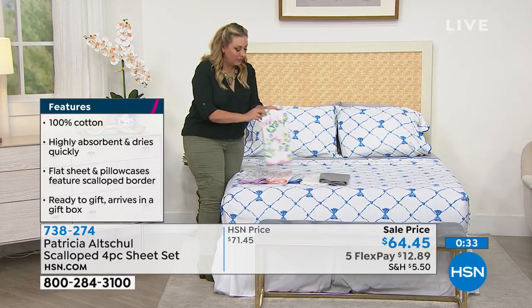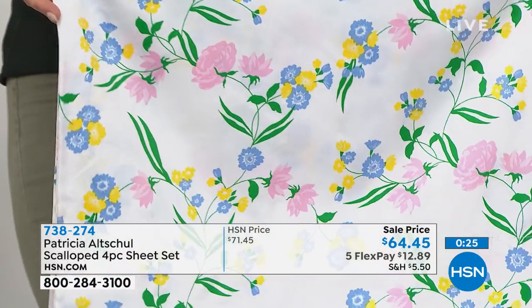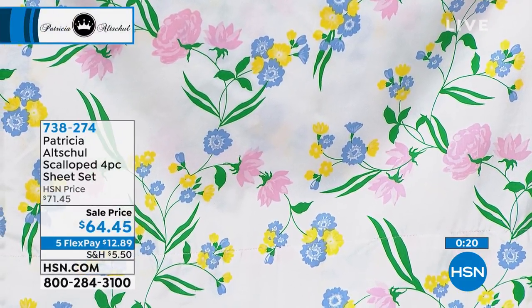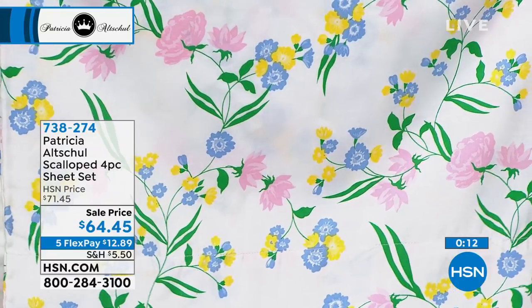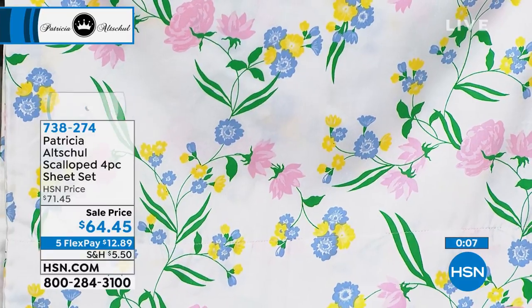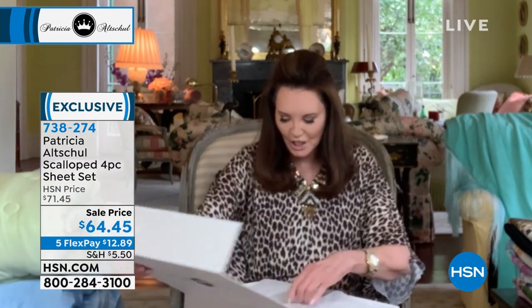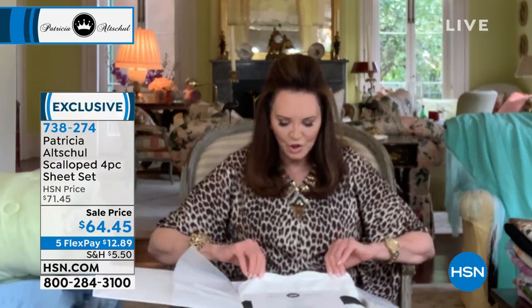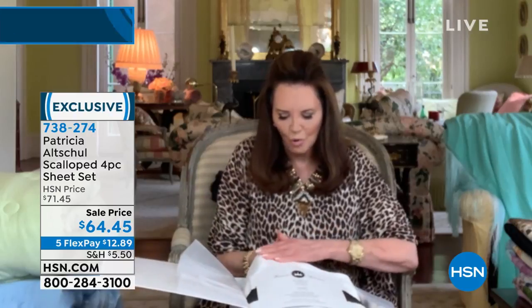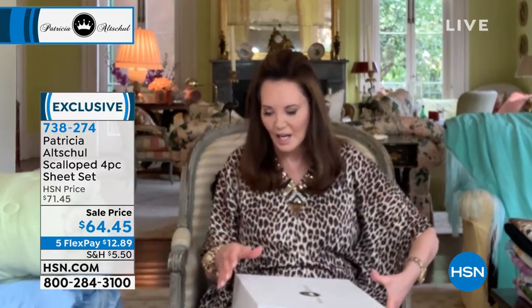I keep going back to this floral. There is a hotel in West Virginia called the Greenbrier — this reminds me a little bit of that kind of design, Patricia. Dorothy Draper was the designer, yes. It's very luxe European style. And even the white sheets — I love florals. I wanted to show you that it's sateen cotton, so it has a wonderful luxurious feel to it. It isn't shiny sateen — it's elegant sateen. I've got like eight or nine sets that I've ordered for myself.